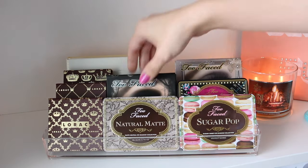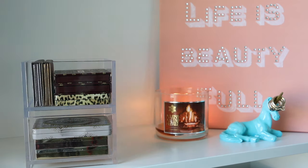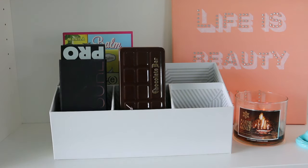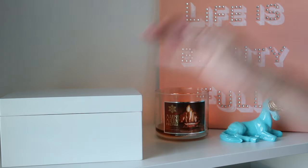So those are my top ways to store and display your eyeshadow palettes. If you want to check them out further, I've included all the links in the description box. Be sure to let me know which idea was your favorite in the comments. Lastly, if you enjoyed this video don't forget to give it a thumbs up and subscribe if you haven't already. See you in my next video!